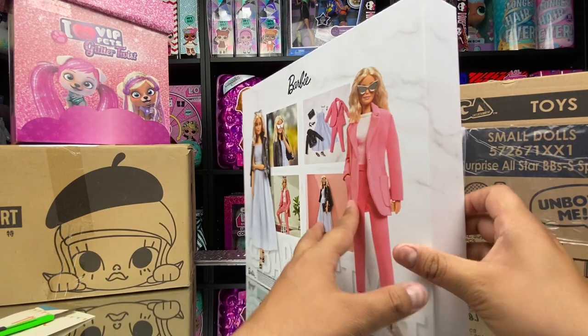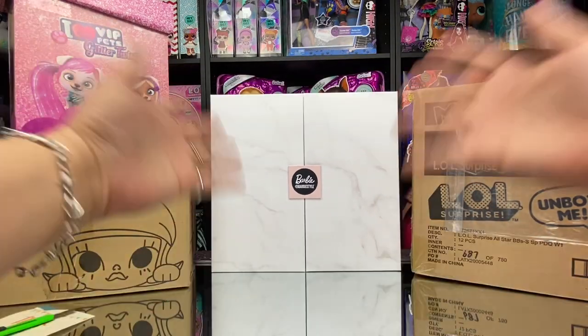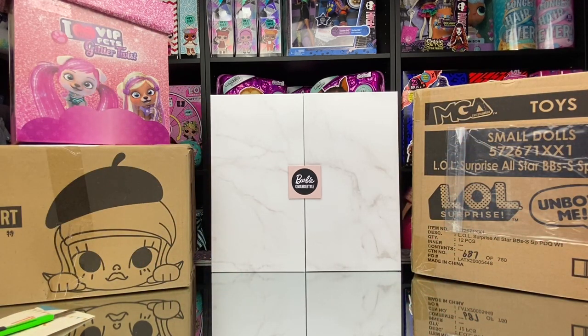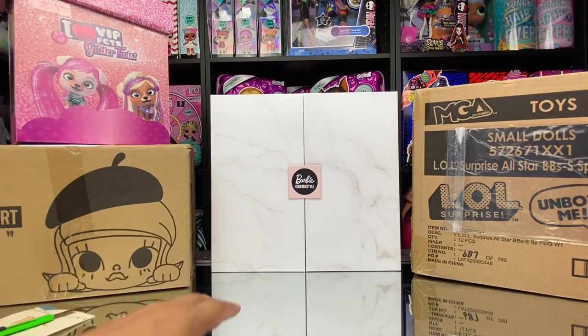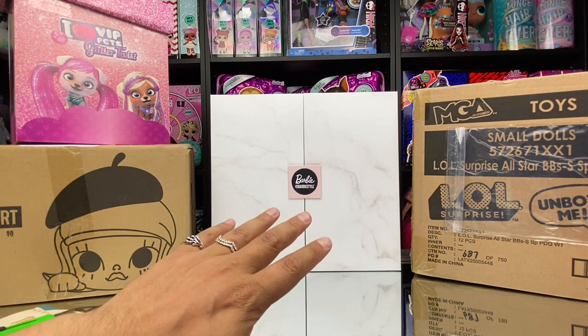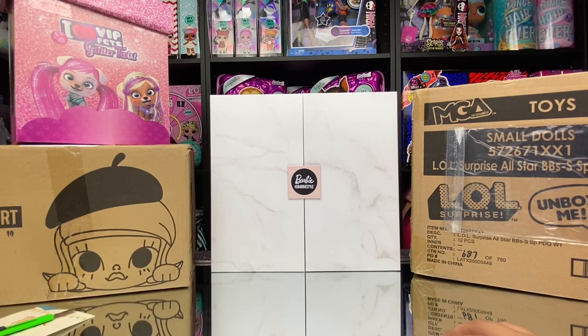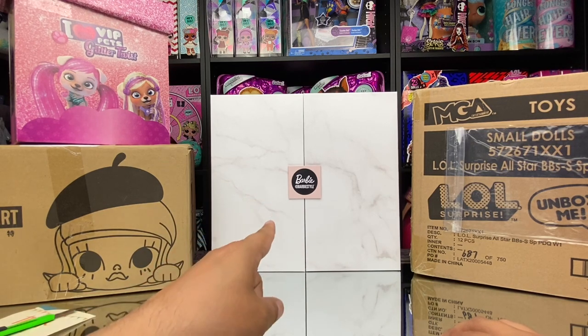Everybody loves limited pieces. That was our reveal for the Barbie — and I'm pretty sure I'm not gonna unbox this, so that might be the only time you see it unless it's requested. You guys can let me know if you want to see more details, and I might show more in a full video, but I probably won't be unboxing that one.